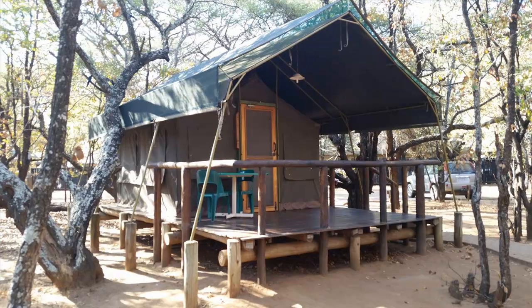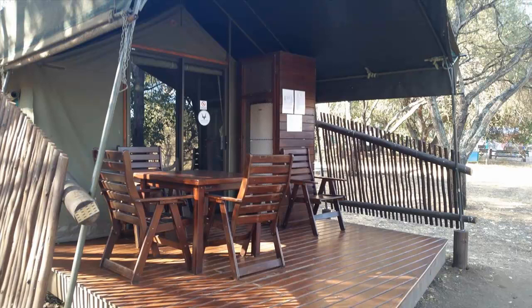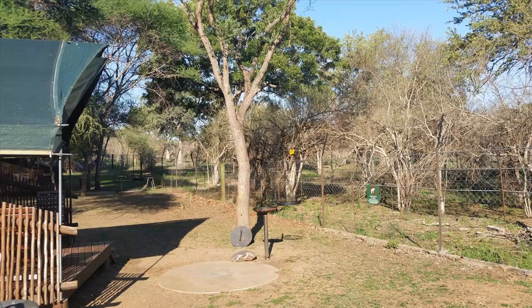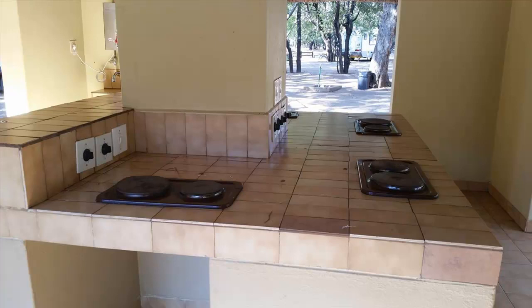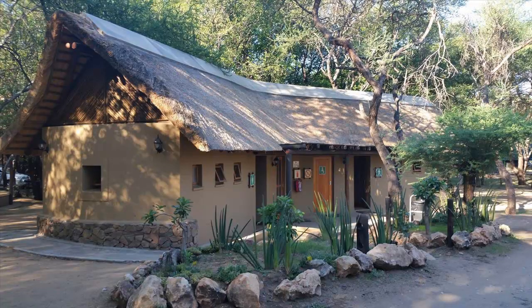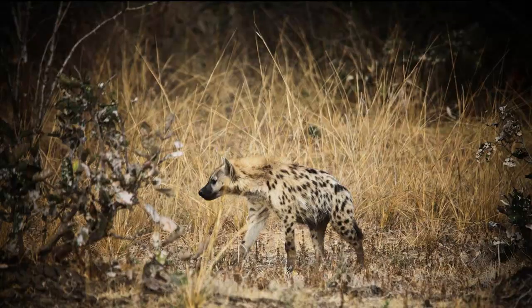Letaba also offers 20 furnished safari tents. All include electricity, a fan, beds with bedding, a fridge and cupboard, as well as a small veranda, table with chairs, and a braai grill. Ten lower safari tents are located along the perimeter fence, next to the swimming pool, and all have access to communal kitchens, as well as communal ablution centres with baths, showers and toilets. While the safari tents are very basic and offer no river views, they are the most economical accommodation units at Letaba, and also offer some of the best torch-lit views of animals that patrol the perimeter fence at night.